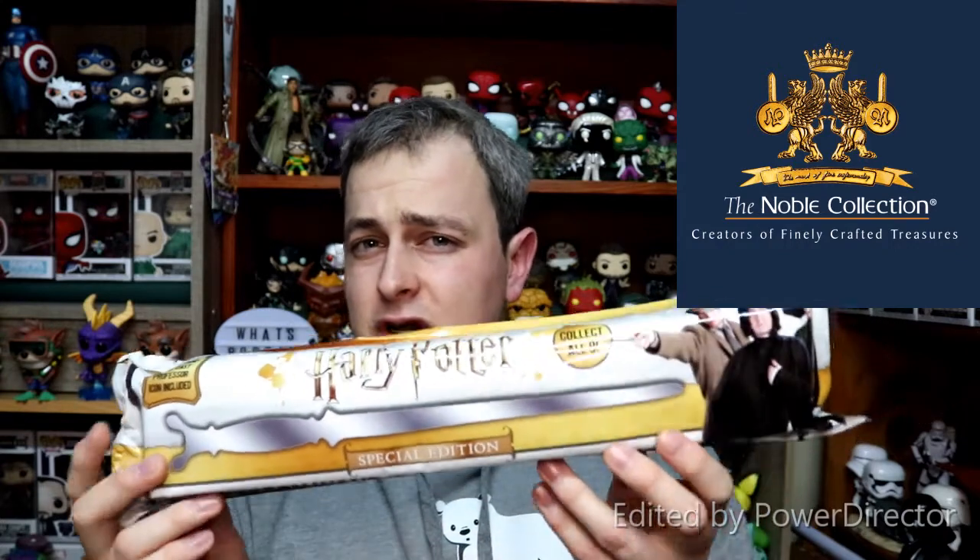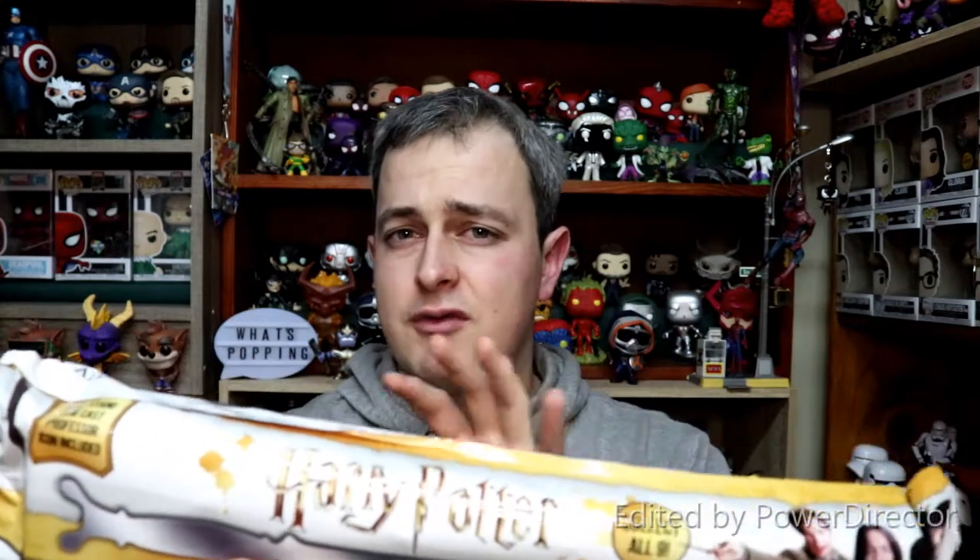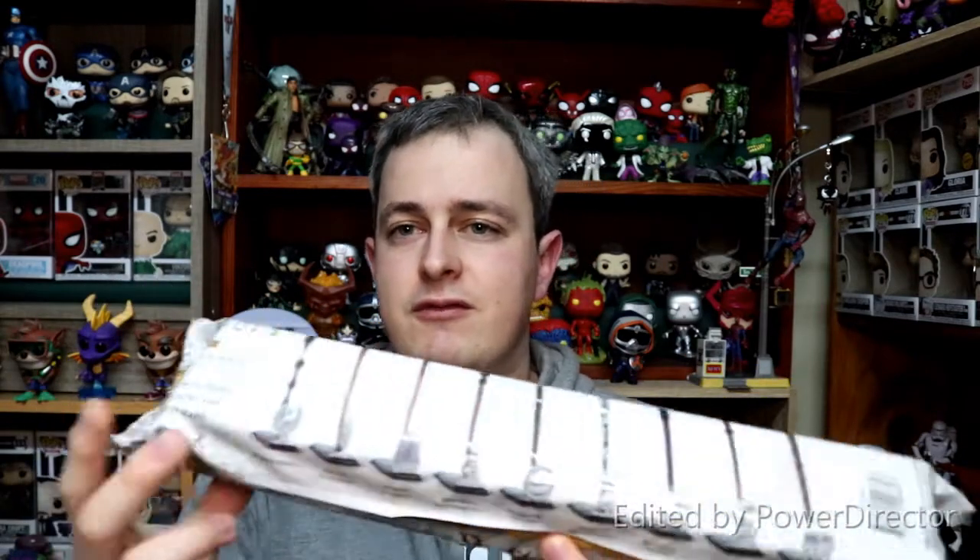This wand series is from the Noble Collection — they are plastic wands, so these aren't your Noble Collection replica wands, they are made by the Noble Collection but they're sort of a plastic replica. This is the Professor Series, series three of the wand collection. These are all Professor wands: we have the Elder Wand, Flitwick's wand, Remus Lupin, Minerva McGonagall, Alistair Moody, Horace Slughorn, Severus Snape, Pomona Sprout, and Sybil Trelawney. Some really cool, pretty different wands that you don't see a ton of — it's a really nice collection, and that's what sort of drew me to them as well.